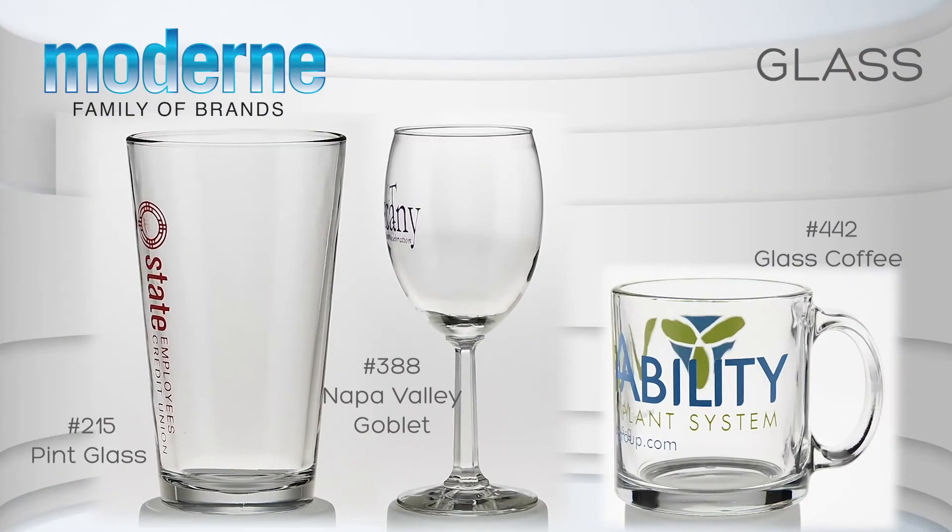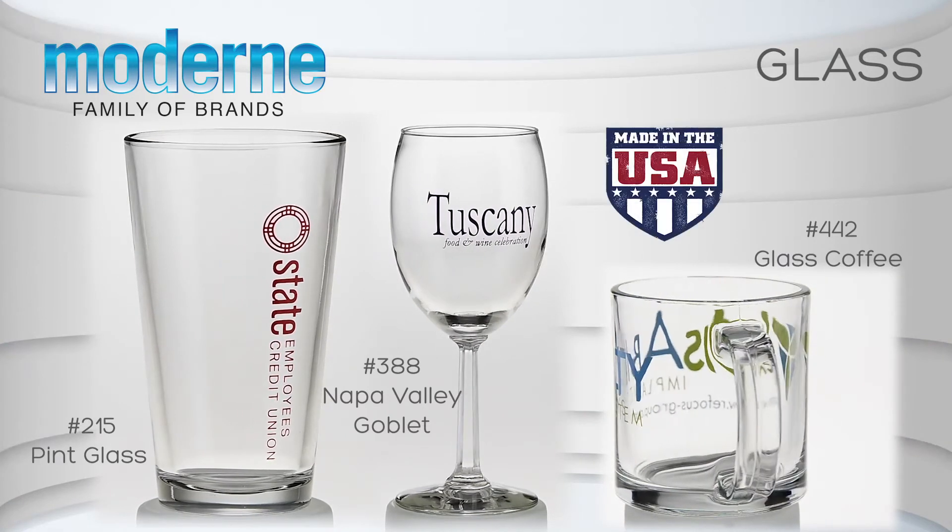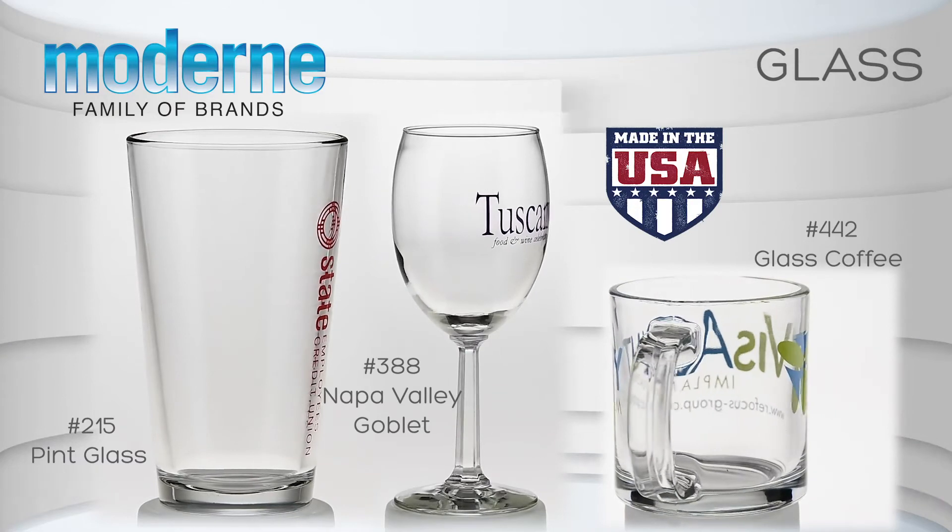You name the beverage, we have the glass for you. And with over 90% of our glassware made domestically, you now have a made-in-the-USA drinkware solution.